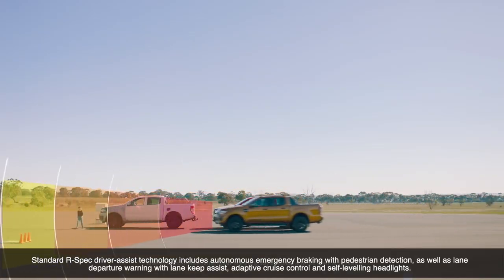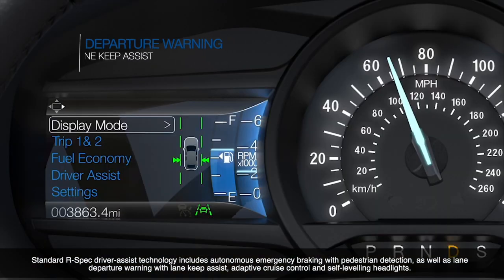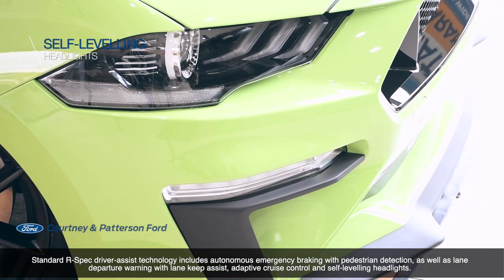Standard R-Spec driver assist technologies include autonomous emergency braking with pedestrian detection, as well as lane departure warning with lane keeping assist, adaptive cruise control, and self-leveling headlights.